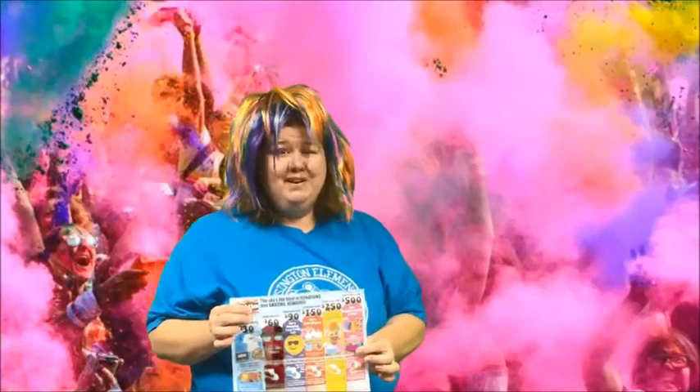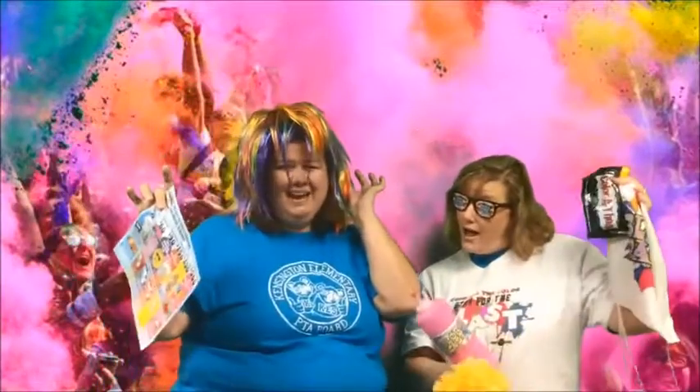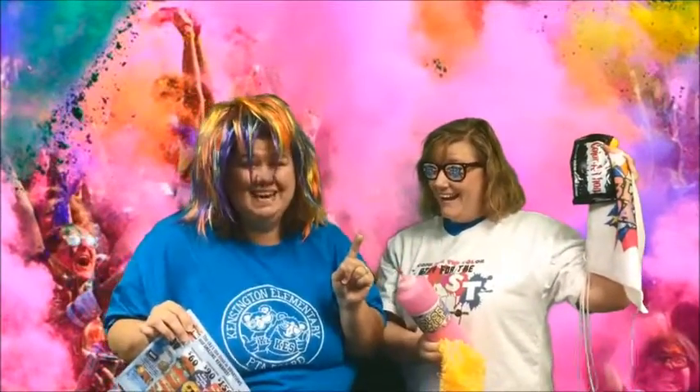If you raise $150, you receive all of this and all of this color — and don't forget, you also get a red shoe! Raise $250 and you receive all of this and this colorful wig, and don't forget you get a yellow shoe this time!